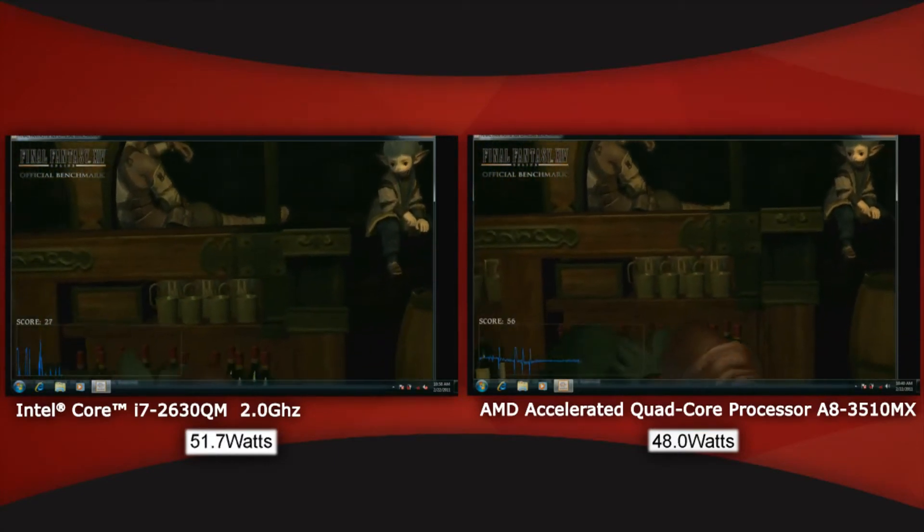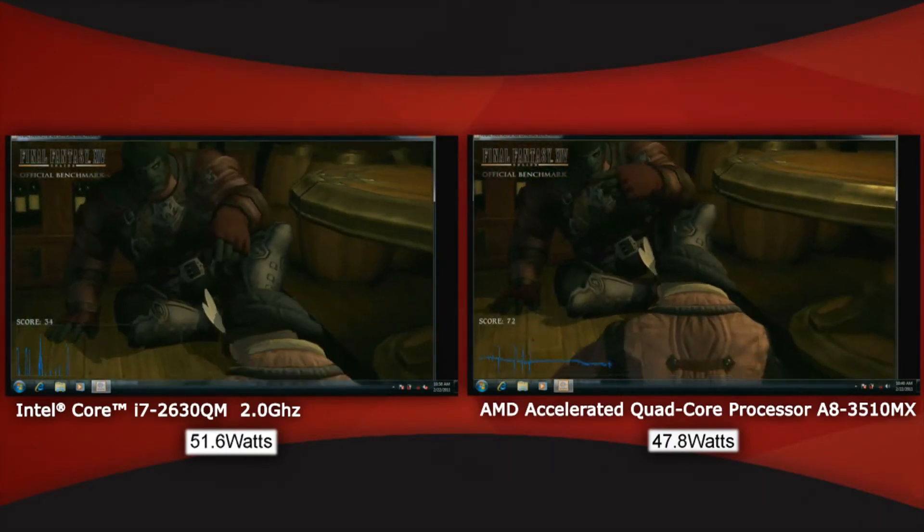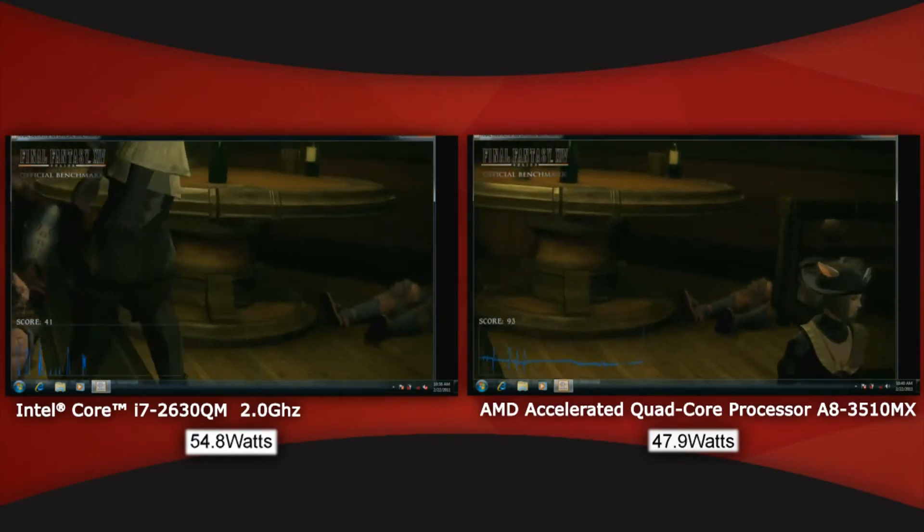And with Sandy Bridge, you can see it's very choppy, it stutters, and you have wild fluctuations with power draw. When they decide to render, that's when they draw the power, and then when they stutter, they draw less.